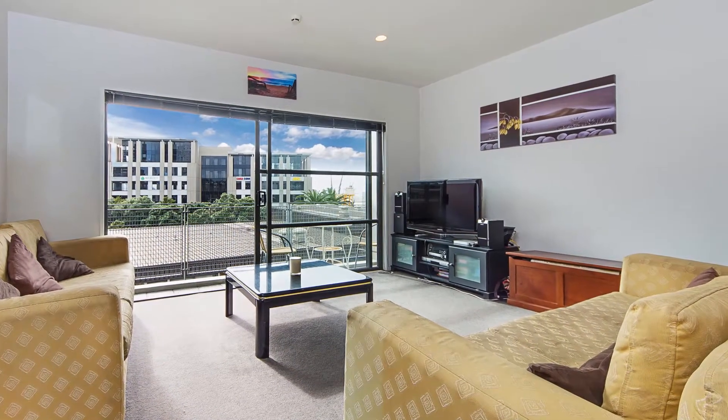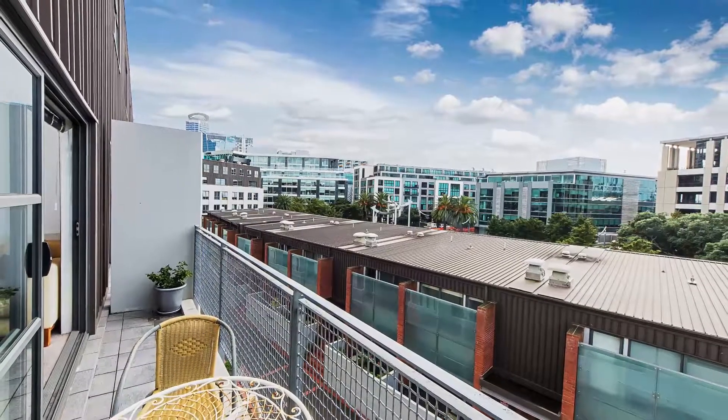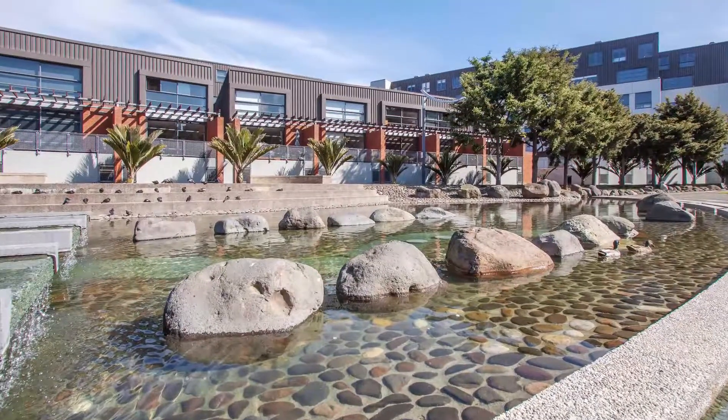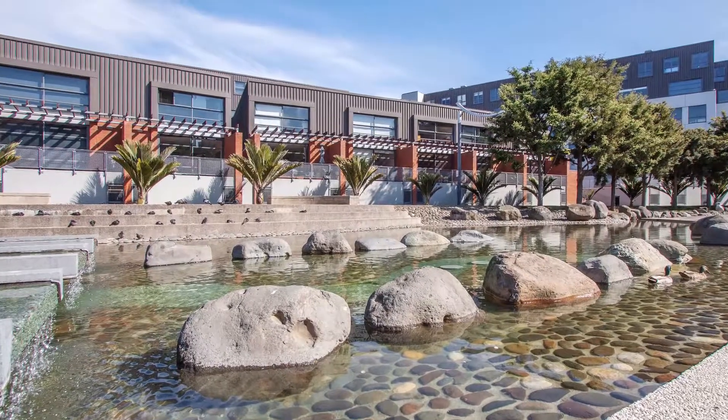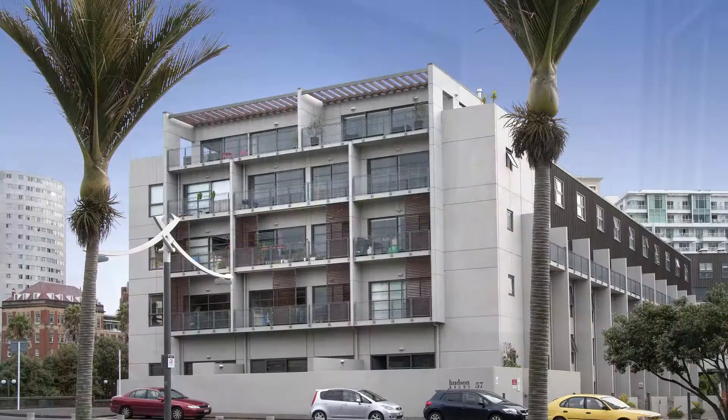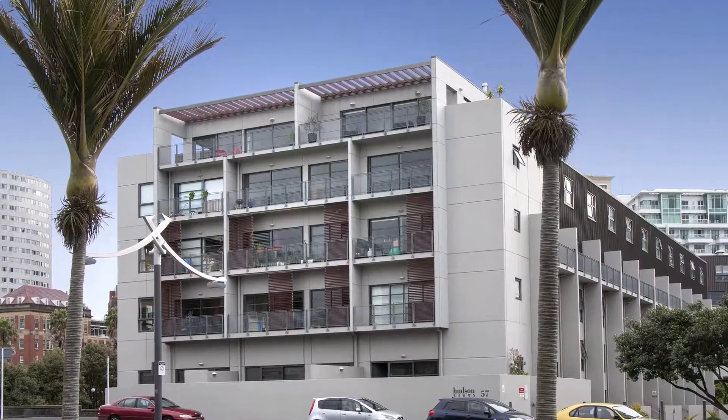This lovely sun-filled apartment has a beautiful wooden floor and floor-to-ceiling glass sliding door to the balcony. This apartment is zoned for Parnell Primary — the best you can find in this area. Come to my open home Saturday and Sunday, 11:45 to 12:15. I will be meeting you here.